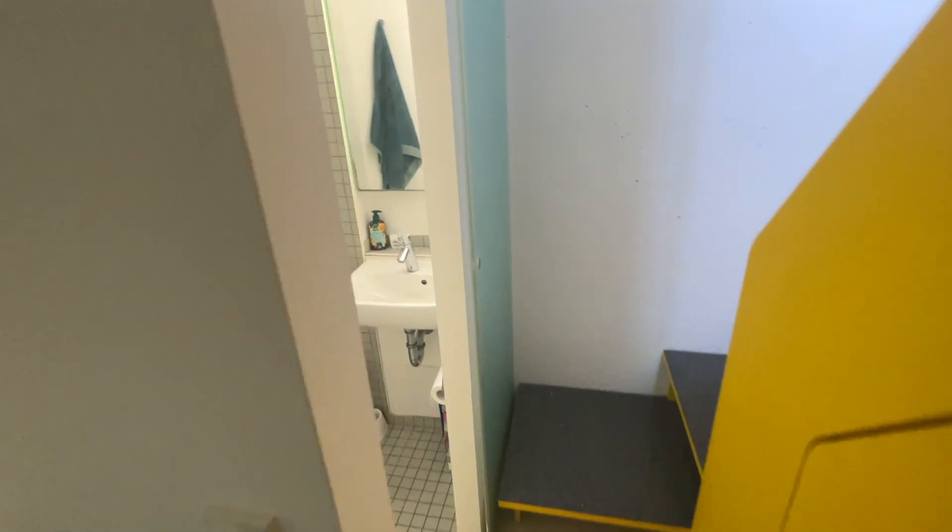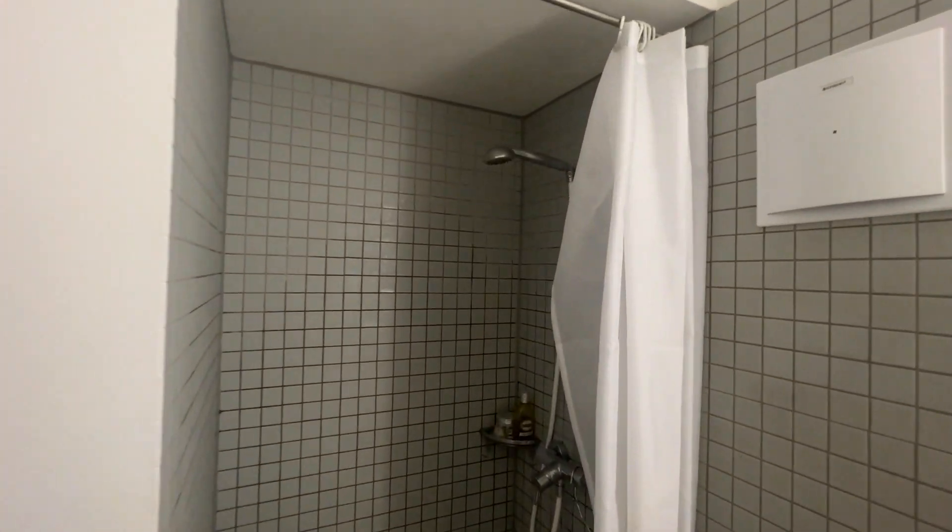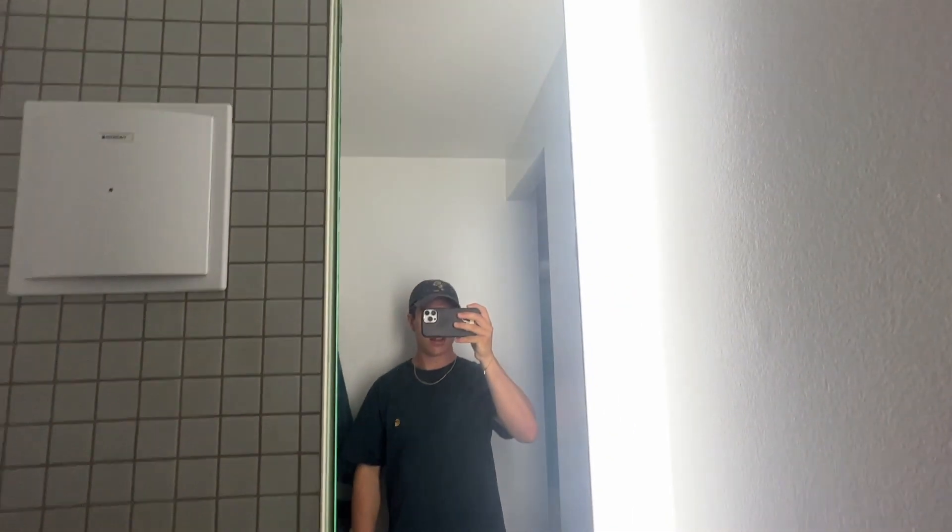Here's the little bathroom — you get yourself a shower and a mirror.